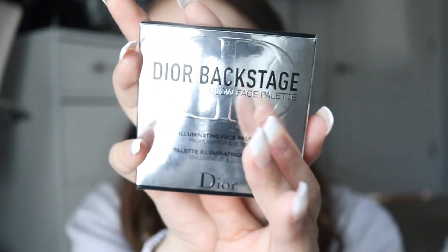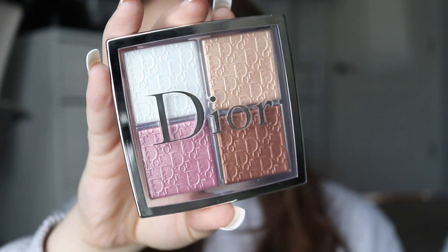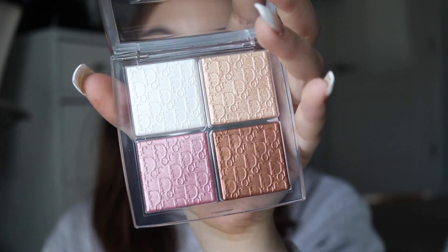I also picked up the Dior Backstage Universal Illuminating Face Palette, which I have put off for the last two or three VIB sales. I thought, you know what, I did something really cool last month and I wanted to treat myself. You've probably seen this on so many other people's videos, but I just wanted to have it. The only thing is I hope I can get this bronzy glowy shade to work for me. The colors are gorgeous and people say it's really beautiful on the eyes and on the face. Even holding it I'm like, I've wanted it for so long — hopefully it's worth it, because it was kind of pricey as Dior tends to be.